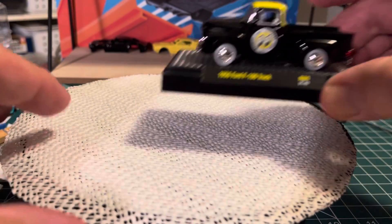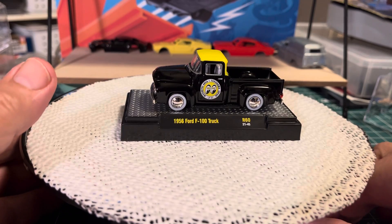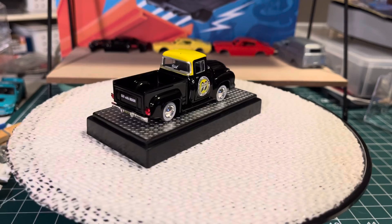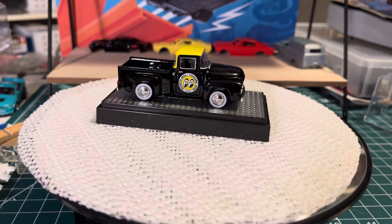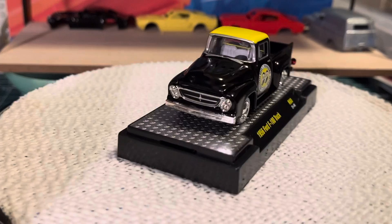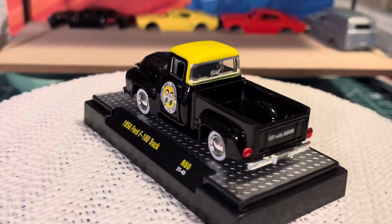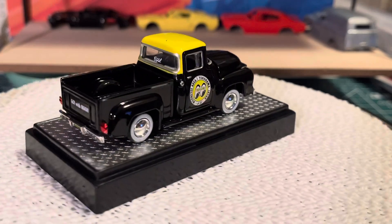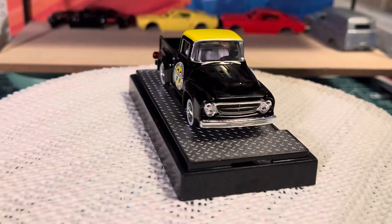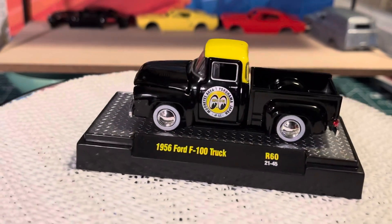I also found a 56 F100, Moon Eyes — beautiful. I'll probably take it off that base and put it in a case or something.